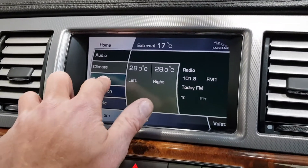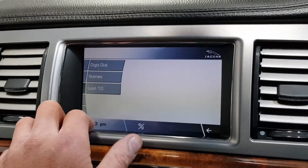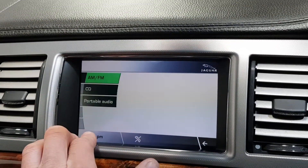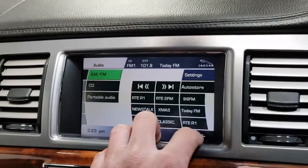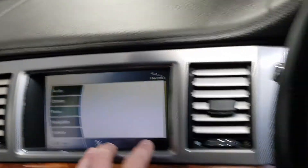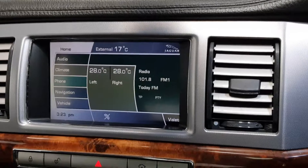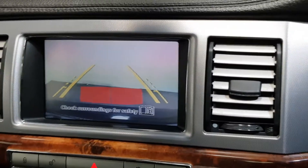It's got navigation, it's got Bluetooth, it's got the AM FM radio, portable audio, cruise control, auto lights, auto wipers, and even a reverse camera at the front and rear parking sensors.